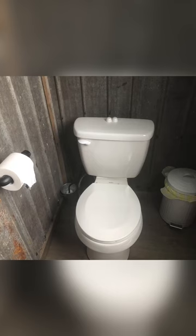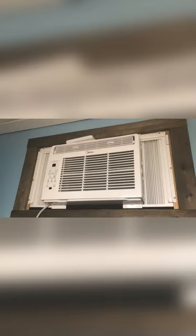Our rustic outhouse does have a modern-day toilet, but of course, my favorite feature is the air conditioning and heater in the outhouse.